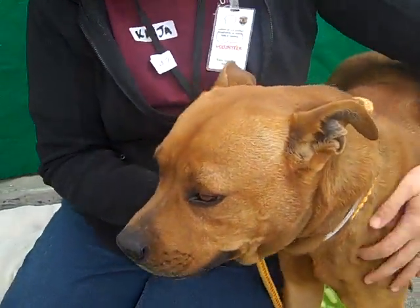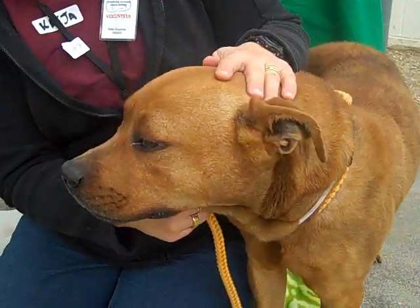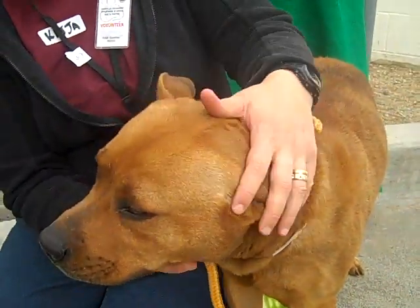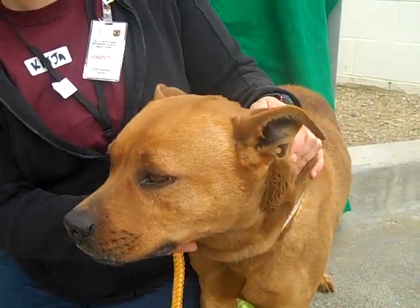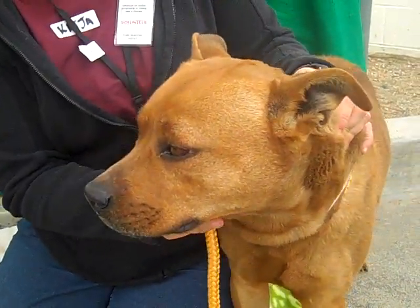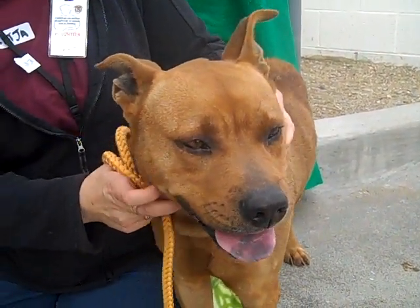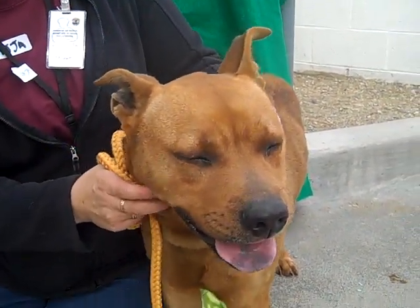We do think he's got some flea alopecia, which is an allergy to fleas for those of us who don't know. But he's a total sweetheart. We think he is housebroken just based on the fact that he was using the bathroom outside. We think he'd be wonderful with kids that would actually play with him because he's got just a great mix of loving puppy energy and just relaxedness.